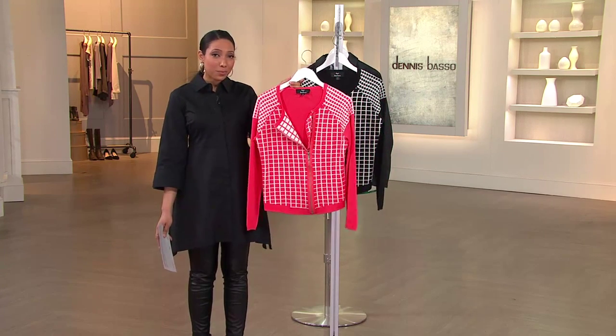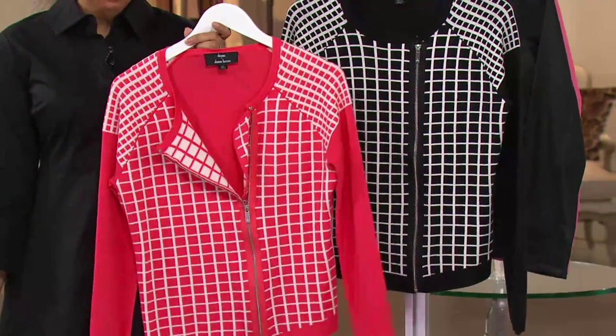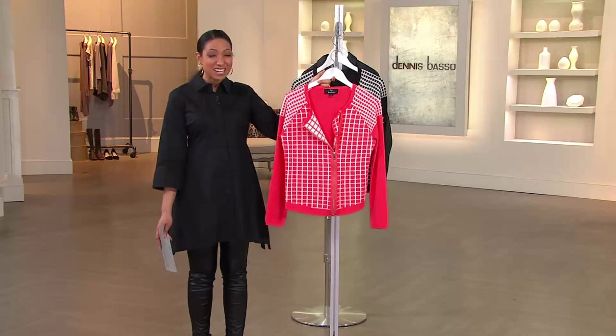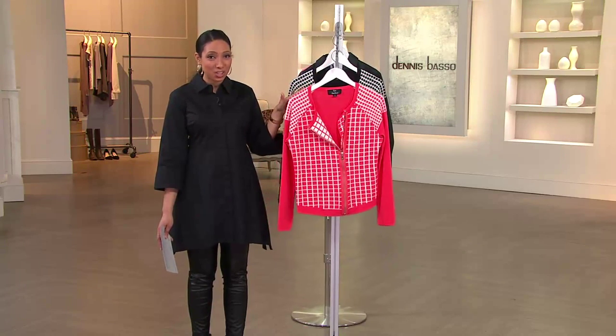This sweater — coral and white, black and white — $69.12 is a featured price that goes away at the end of the day. Nothing else like this in the show.